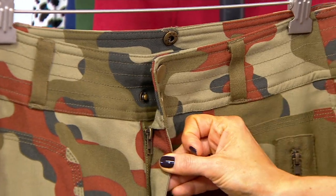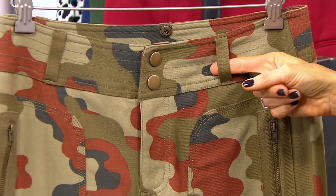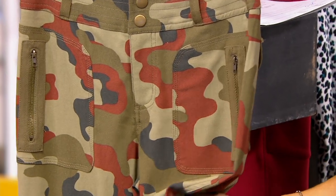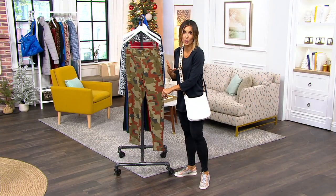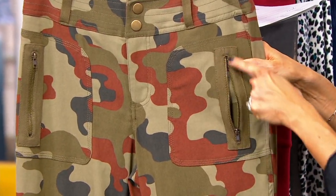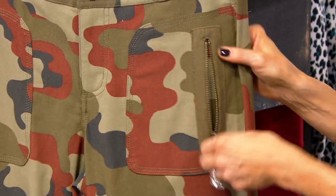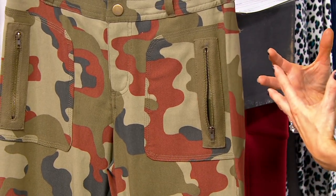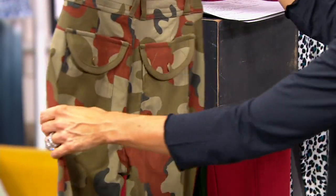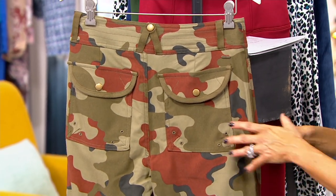There is a zipper and two buttons on the waistband, plus belt loops if you want to accessorize. The cargo pockets are a little different — Jill gave you a sportier, edgier pocket on the left and right hip with a zipper there, creating a cool, funky hardware look. I'm thinking combat boots or sneakers with this, but you could also do a four- or five-inch heel to dress them up for date night.